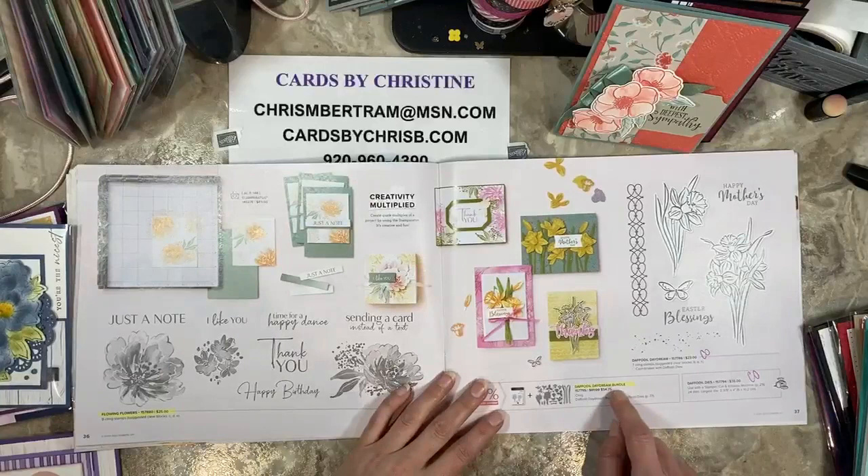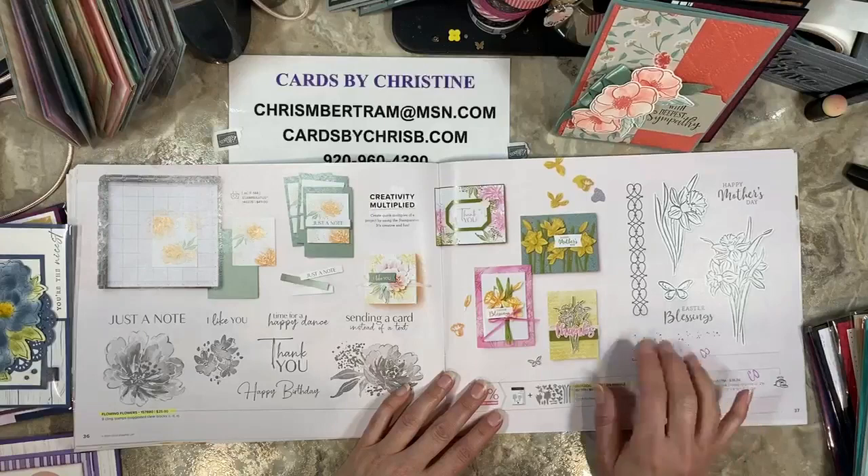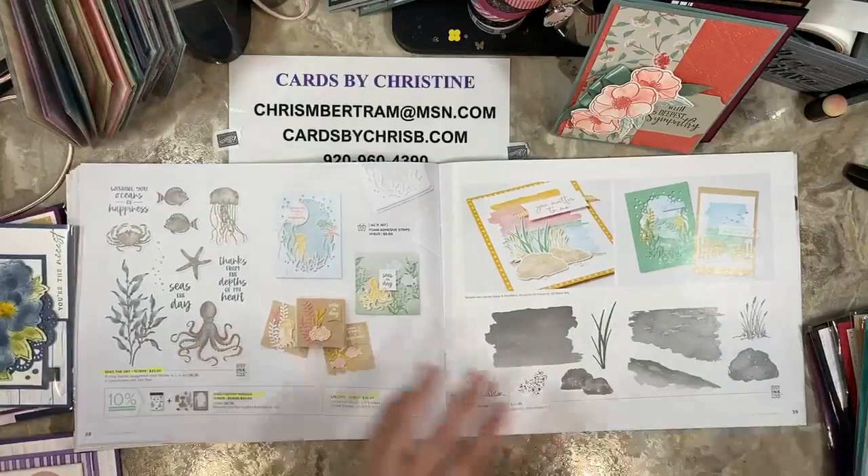Daffodil Daydream bundle — the bundle's going away, but the stamps and the dies are carrying over. I used this in a celebration class. If you're wanting the bundle pricing, make sure to get that. Seize the Day is going away as well — stamps, dies, and bundle going away.